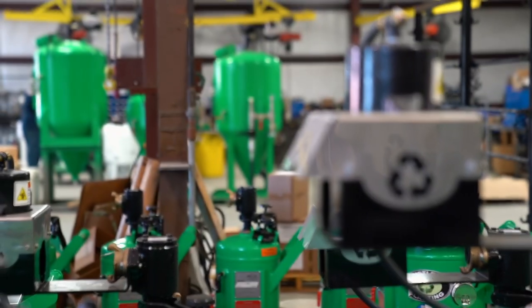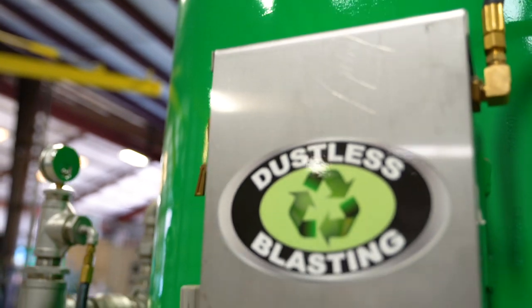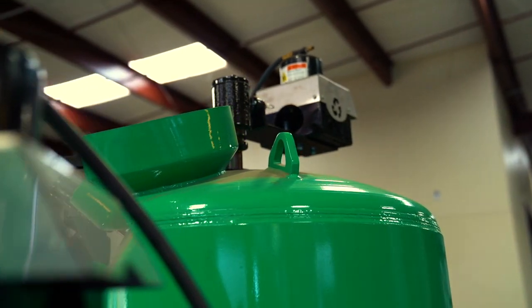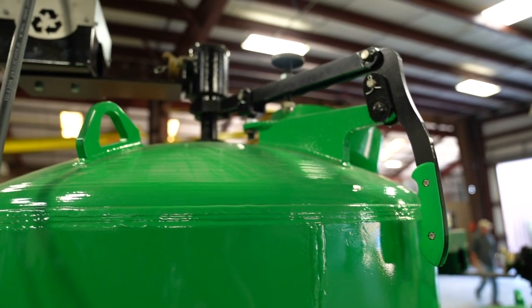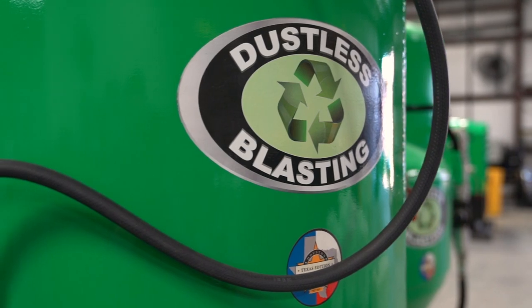Let's take a look at the biggest blast pot we sell, the DB3000. With its colossal size, no job is too big. This Goliath is made so you can blast all day with minimal downtime. The DB3000 is the perfect machine for any shop that has continuous high-volume work that needs to be done on a daily basis, with four to six hours of blast time between refills.